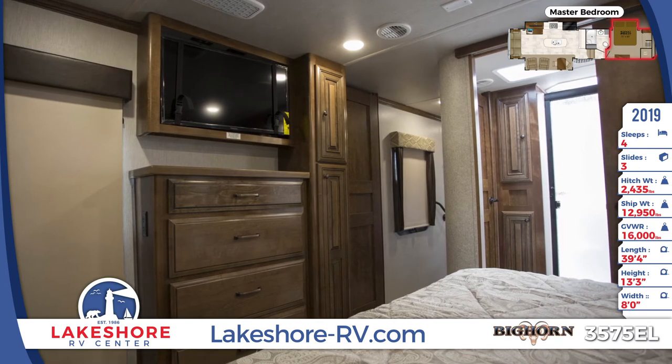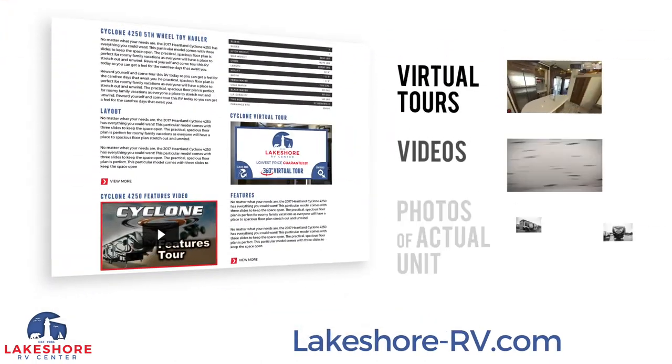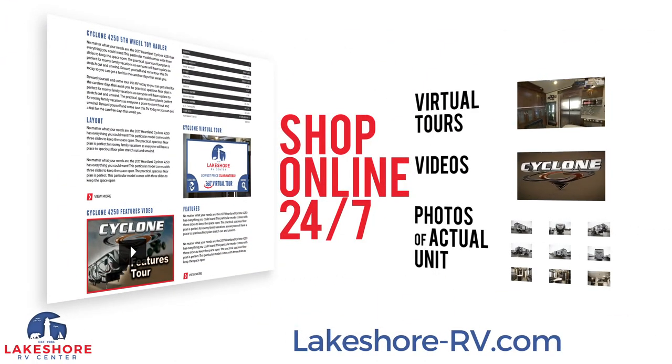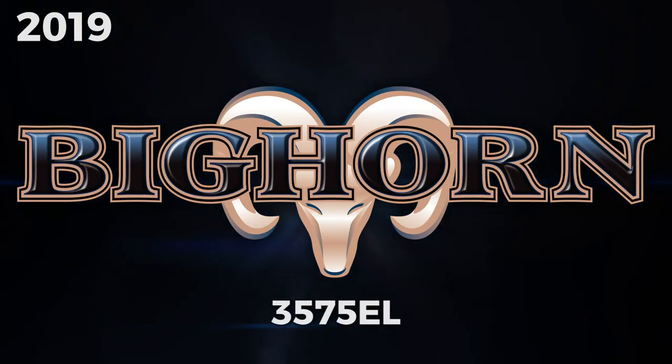Shop online at lakeshore-rv.com with virtual tours, videos, and photo galleries — you're sure to find your perfect RV at the lowest price guaranteed. Want a more personal touch? Call us at 231-760-8805, where our friendly and knowledgeable staff will help you get an amazing deal on the RV of your dreams.